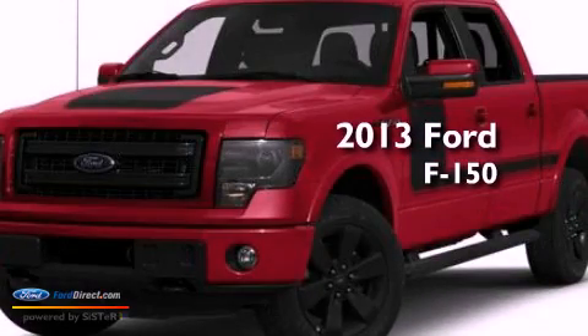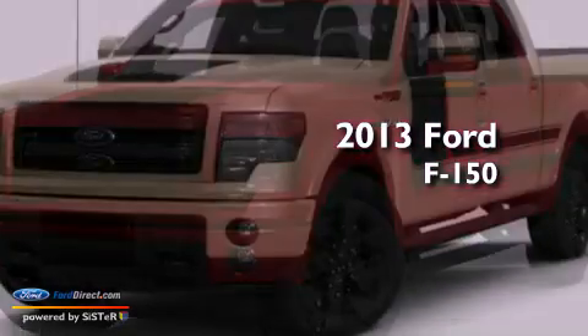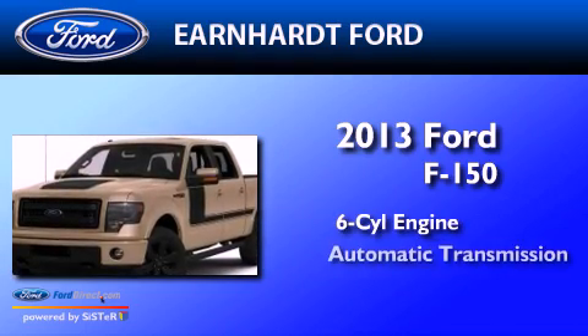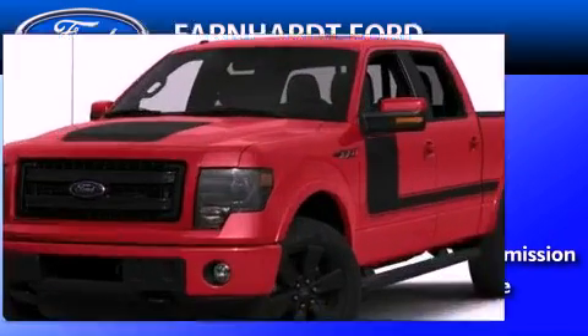This is a brand new 2013 Ford F-150. It features a six-cylinder engine, an automatic transmission, and the added capability of four-wheel drive.